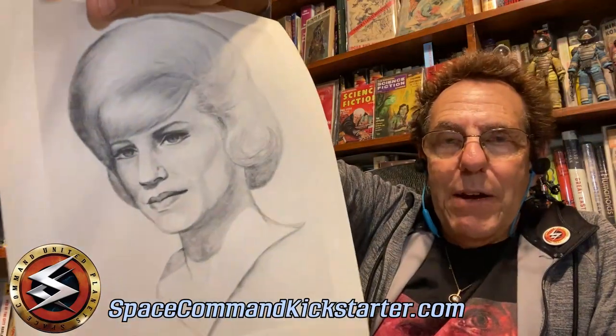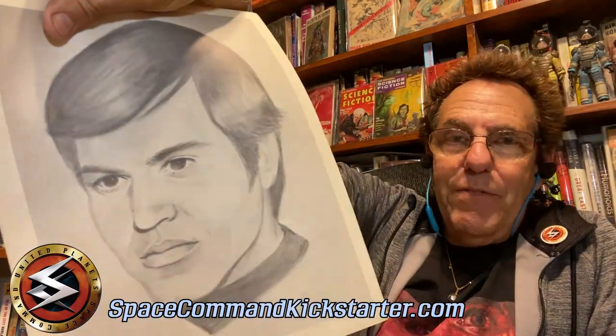It would be him and Majel Barrett — later Majel Barrett Roddenberry — kind of stuffing envelopes with their office assistants. So, Walter Koenig. And then, of course, one of Gene Roddenberry himself.